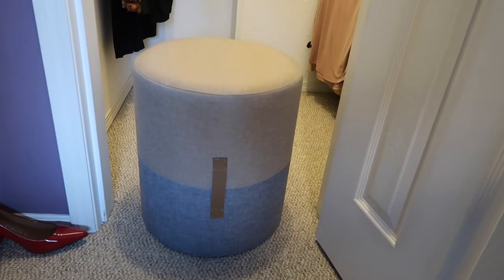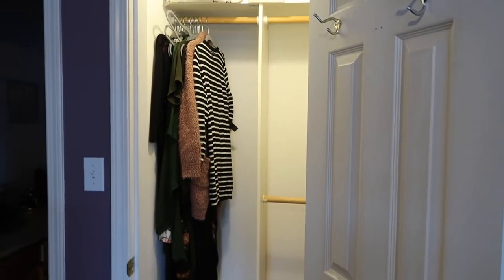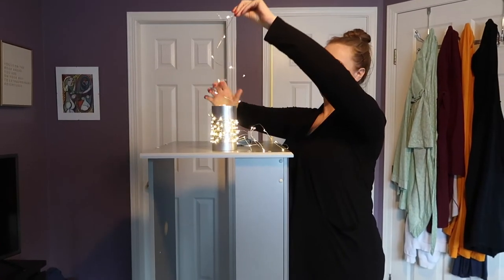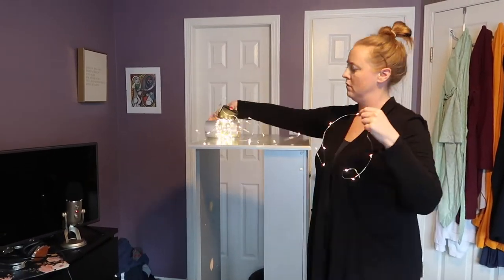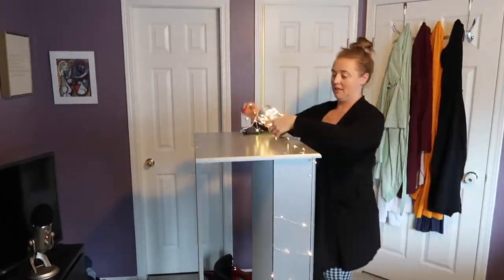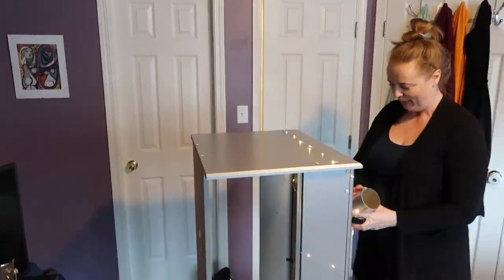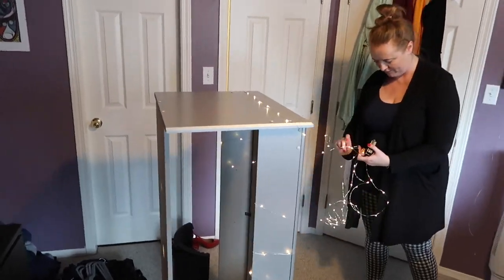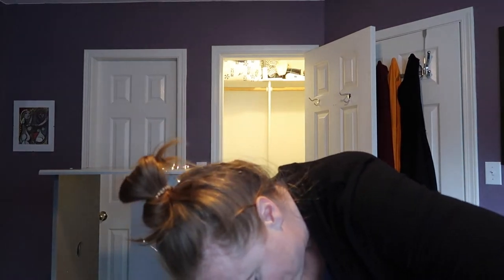Fun fact, this super cute ottoman was from Winners. Is this the most random video? Welcome to my channel, everybody. Who doesn't just have twinkle lights randomly? And three, two, one — oh god. This is a normal thing to be doing, right everybody? She's a self-made woman. A little fake succulent — furlubules. Installed.